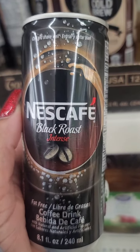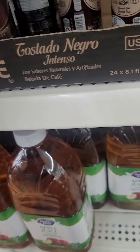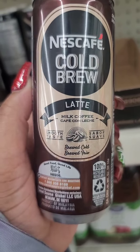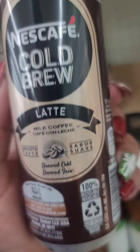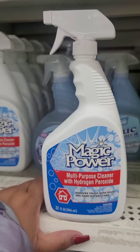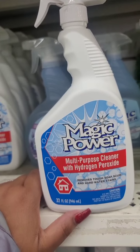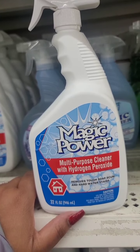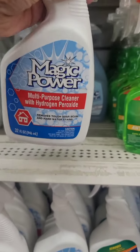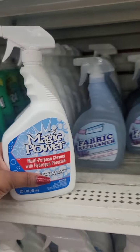Coffee drinks are new — they have a Nescafé Black Rose Intense and a cold brew latte. These are new; I've never seen these at Dollar Tree before. Also never seen this before: it's called Magic Power Multi-Purpose Cleaner with hydrogen peroxide — removes tough soap scum and hard water stains. You get a 32-ounce bottle. I'm on the fence with it.